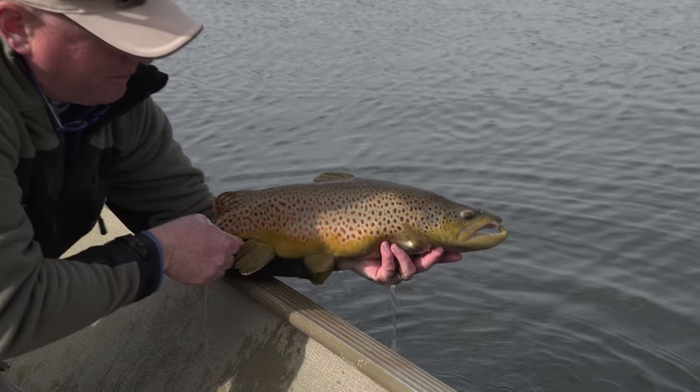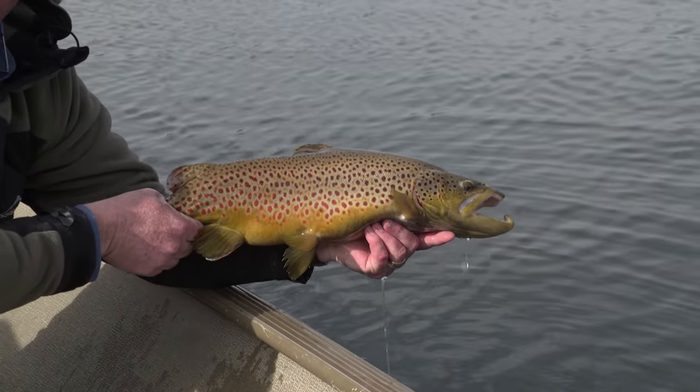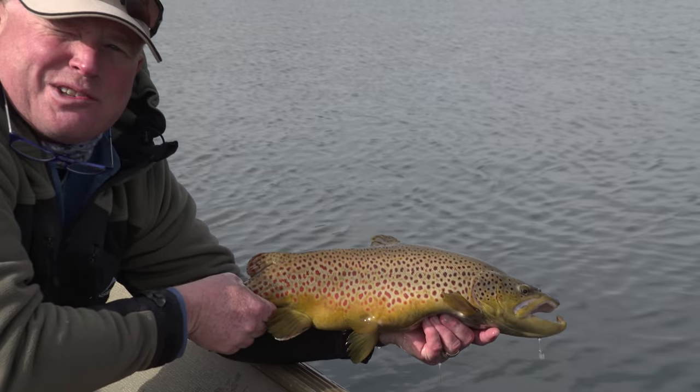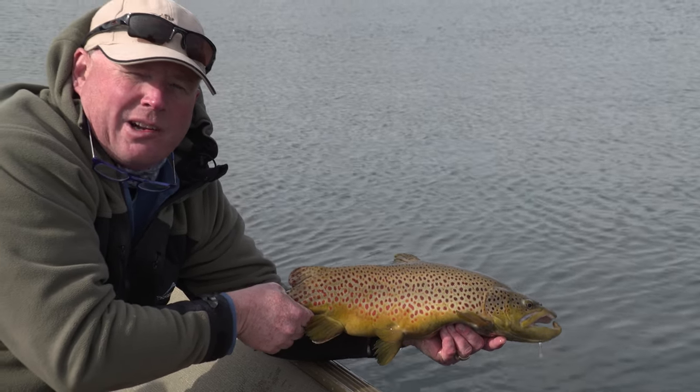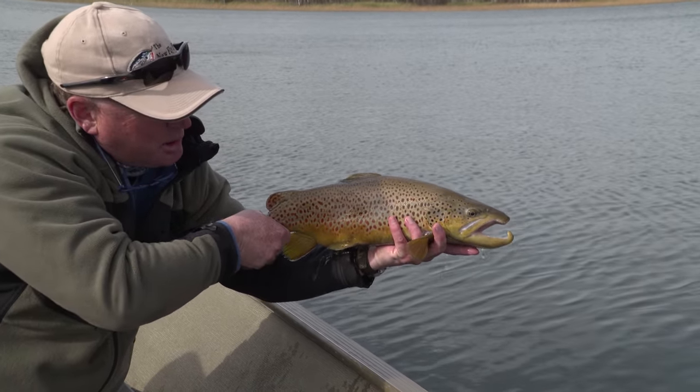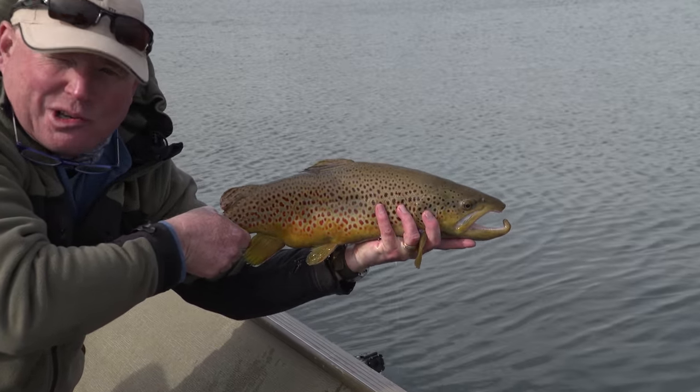Wow, what a beautiful fish. The birds are flying, the trees are turning. It's fall here in the Parklands region of southwest Manitoba. On today's show, I'm going to show you how to use balanced flies to catch trout just like this beautiful brown. Stick around, it's going to be a great show.